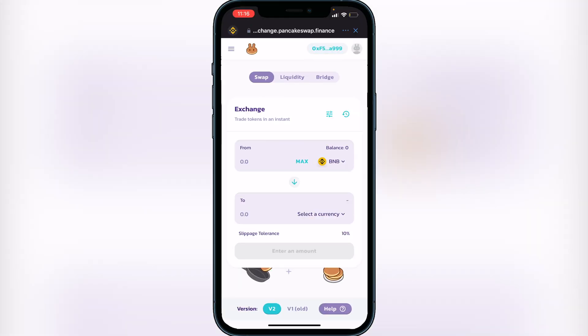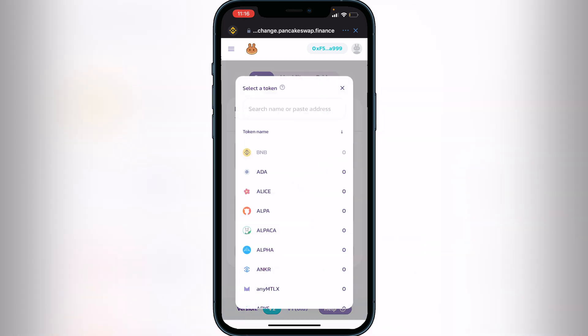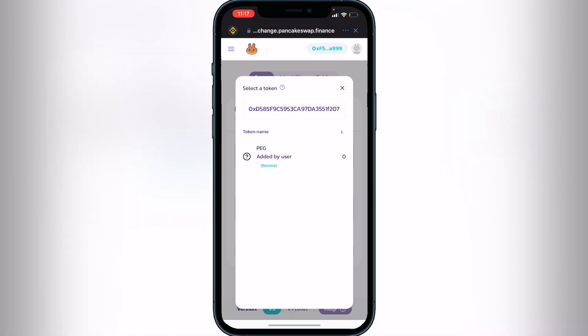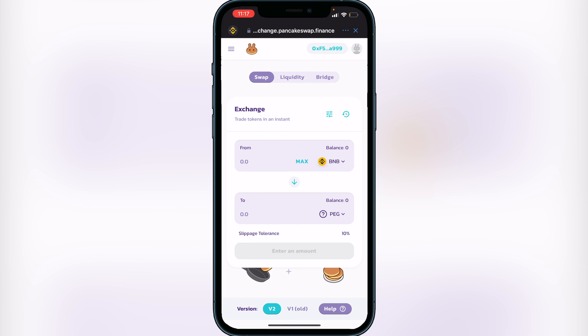If this is your first time in PancakeSwap, you'll need to connect your wallet. Go to the top where you see the 'Connect' button and click on that, then click on Trust Wallet — your wallet ID will appear at the top. Make sure your BNB balance is showing, and again make sure it's in your Smart Chain wallet or it will not show here. Once you have a balance, click on 'Select a Currency,' paste that same contract address from BSC Scan, click 'Add,' and then click on the token.